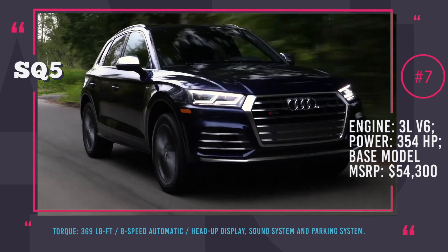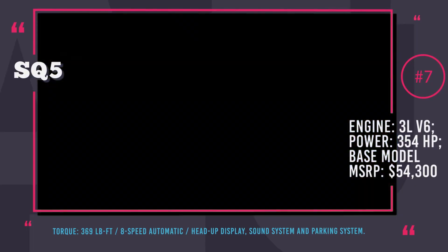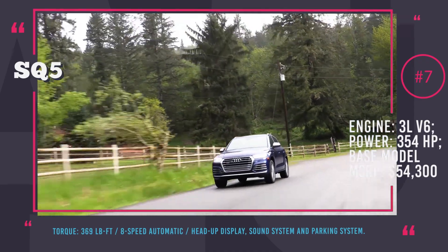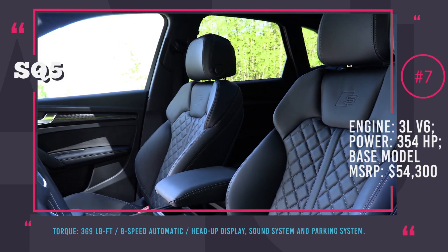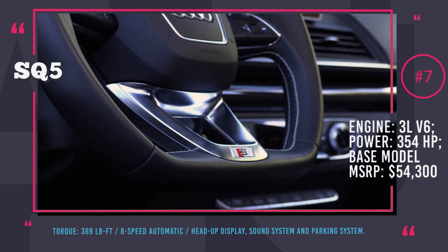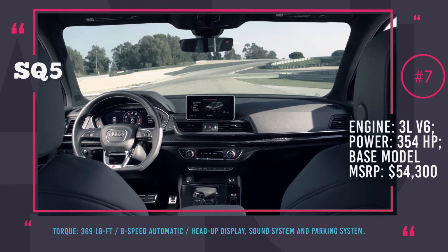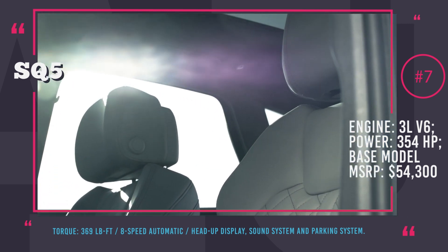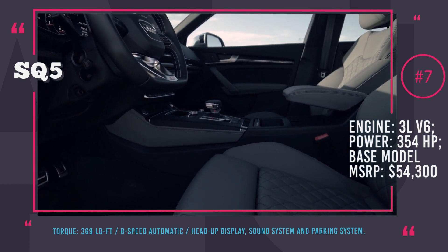Audi SQ5: This luxury SUV has not received a significant upgrade in 6 years, but why would it? The Q5 and its sportier sibling SQ5 are nearly perfect SUVs, and for 2018 Audi meticulously removed shortcomings and improved the car in every way. The new engine is a turbocharged 3.0-liter V6 with 354 hp and 369 lb-ft of torque — a 23-point increase over the previous engine. All-wheel drive comes as standard, and an 8-speed automatic is the only transmission option. The top Prestige trim starts at $58,500 and comes with the Audi virtual cockpit, heads-up display, Bang & Olufsen sound system, and parking system plus. The interior is gorgeous as always, though the strict outer look lacks extravagance.